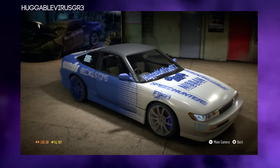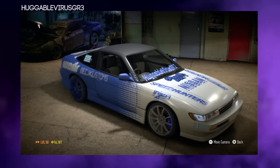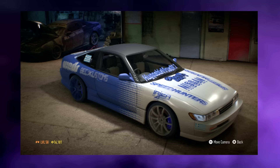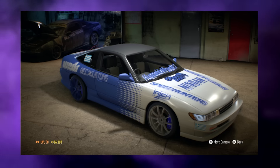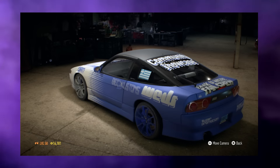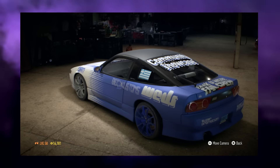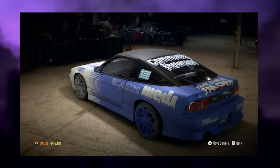The first design of this month comes from Huggable Virus, and this is his Supra — oh my god, it looks really really nice. He's gone for the blue and white color scheme and I think it works really nicely. I like how he's made use of the manufacturer vinyls, and overall it's a very clean build. Thank you for your entry.